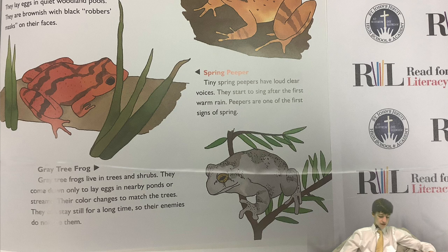Spring peeper. Tiny spring peepers have loud, clear voices. They start to sing after the first warm rain. Peepers are one of the only signs of spring. Thank you for listening to this reading, I enjoyed it, and please come again.